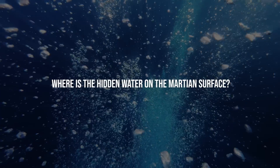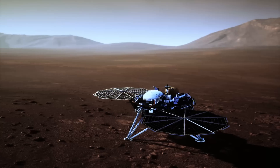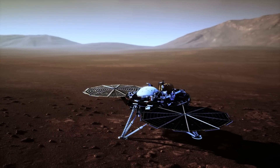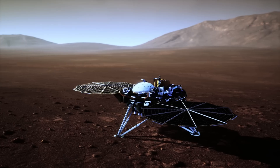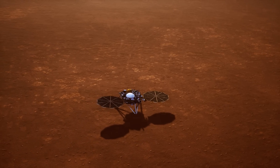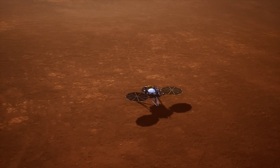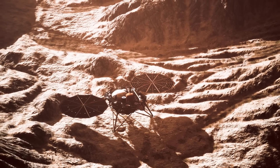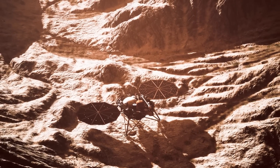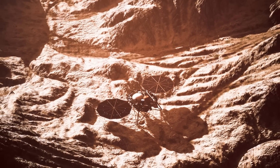Where is the hidden water on the Martian surface? The answer came from NASA's InSight Lander, a revolutionary mission that aimed to study the internal structure of Mars. Unlike previous missions focused on surface details, InSight's goal was to delve deeper — its primary mission was to examine the seismic activity of Mars, heat transfer, and internal composition by looking below the surface.